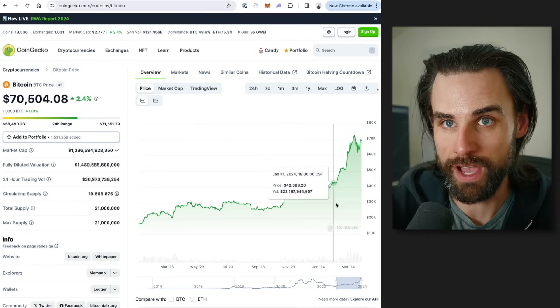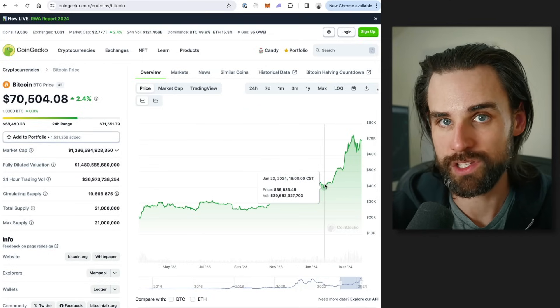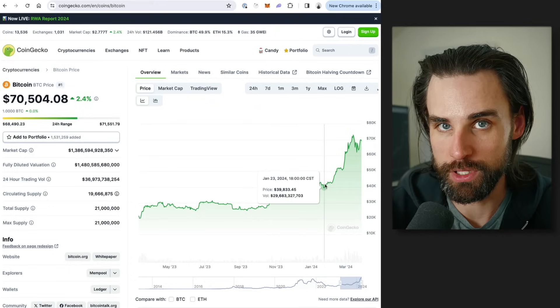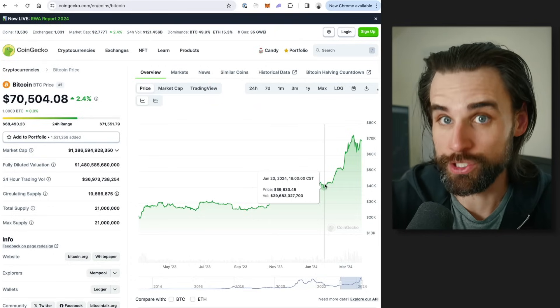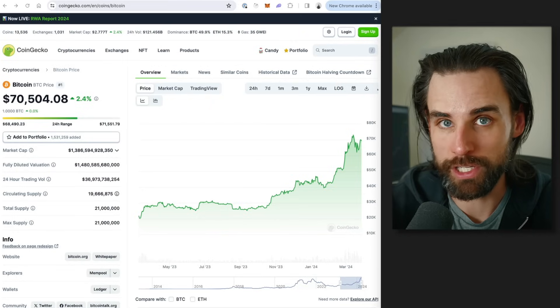I made a video in January talking about a massive opportunity with these bots in 2024, back when Bitcoin was trading at $40,000. At that time, the aggregate profit for these types of trading bots on one single blockchain was about $3 million. At the time of recording this video, it's over doubled to over $6 million. And as this crypto market continues to heat up, who knows how big that pie is going to grow.